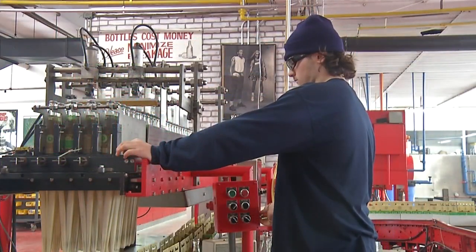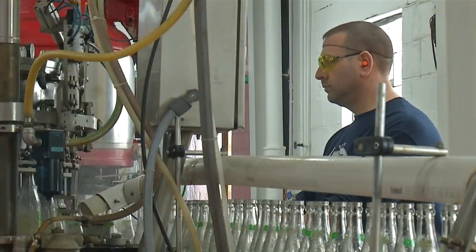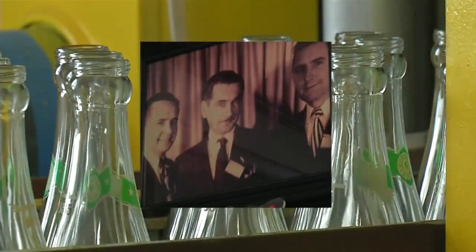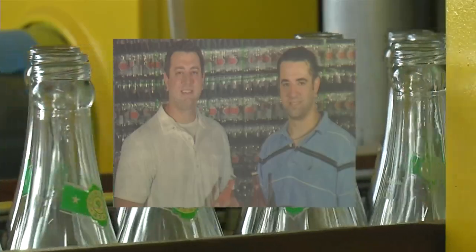Now with the fourth generation already in-house, the Janik brothers are looking forward to what's next for Johnny Ryan soda. Coke and Pepsi obviously are the big guys, but the bottom line is Coke and Pepsi can never be Johnny Ryan — you can't buy history, you can't buy neighbors and family and friends, and that's kind of what we are.